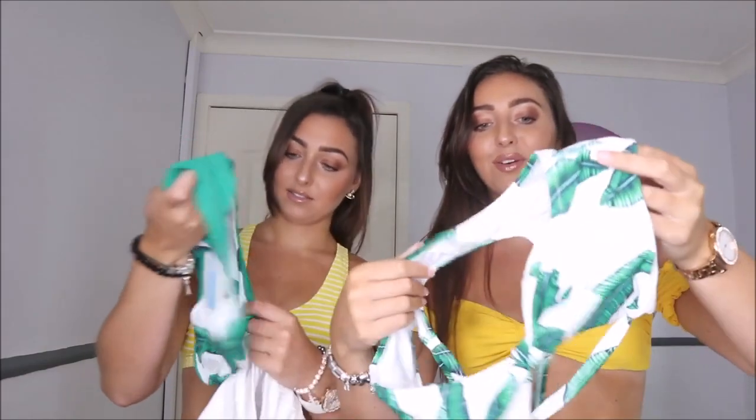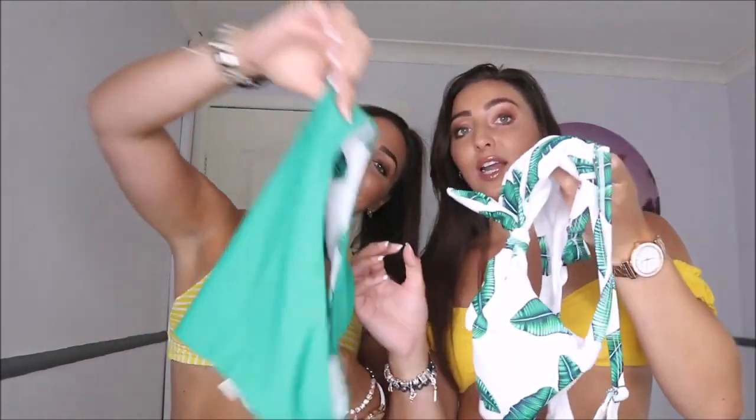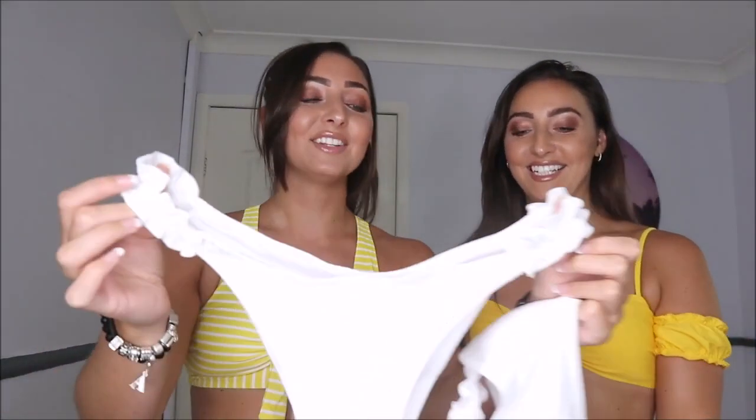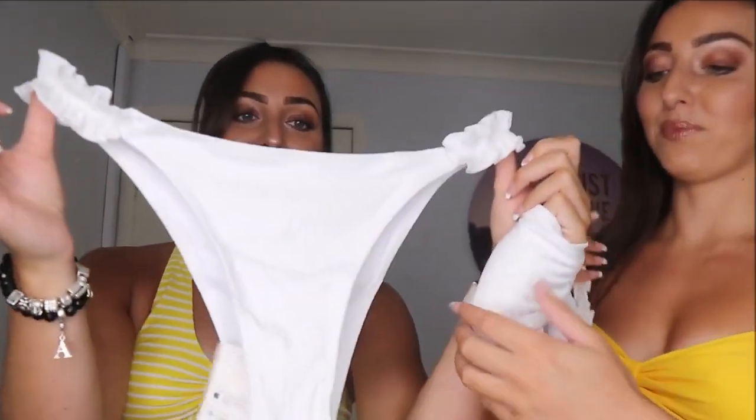The bottoms are reversible — you can have them green or with the leaves on. I can actually cry about this bikini, it's my favourite. White makes me look tan, and look at these frills! They are so cute. There are frills on the bottoms and on the top too — like a little crop top. And the back you can tie it.